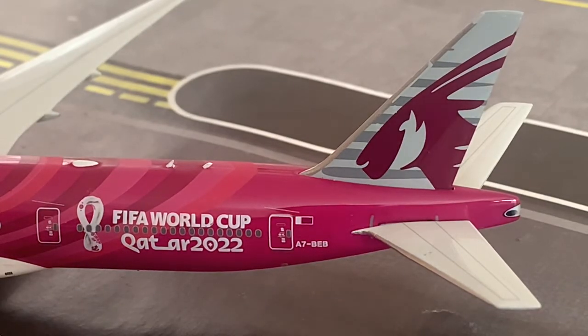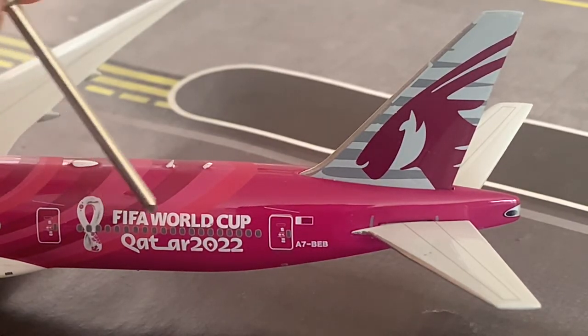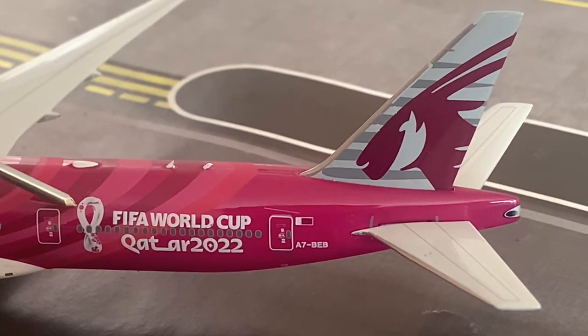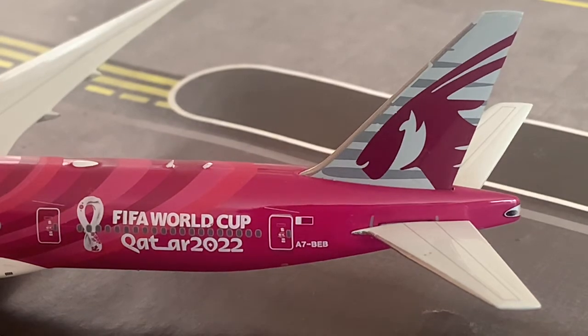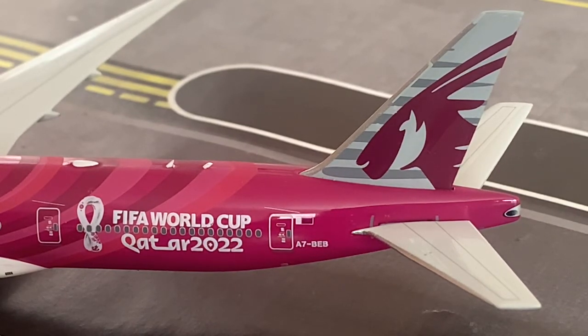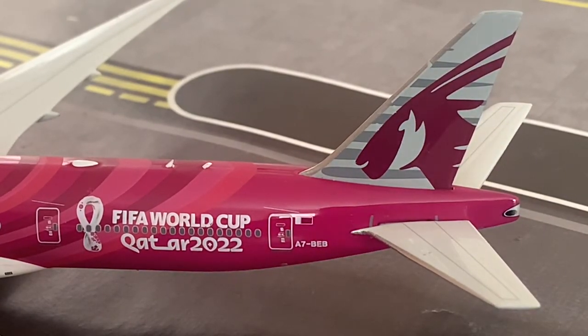Here we have the L4 door, which I believe is used for catering. Here we have the FIFA World Cup Qatar 2022 titles and logo. That little logo on the engine nacelle is the same one featured here on the fuselage. Qatar Airways sponsors many sport teams around the world, including FIFA, FC Barcelona, AS Roma, the 2018 and 2022 FIFA World Cups, and is the official airline sponsor of the FIA Formula E Motorsport Championship.